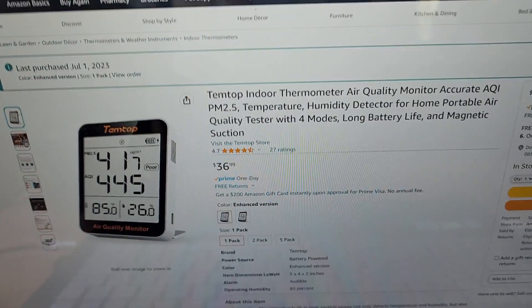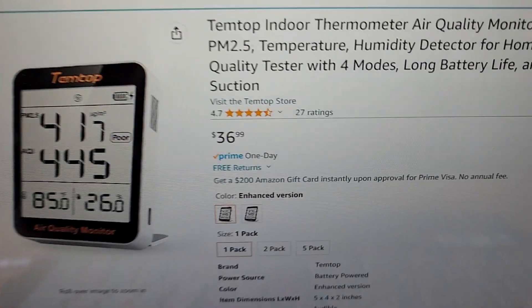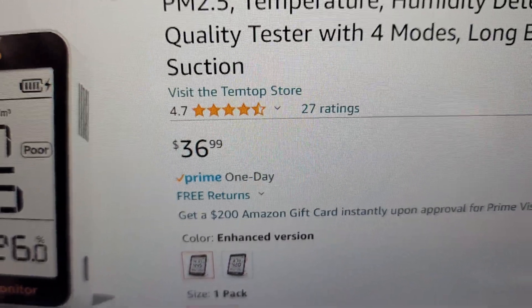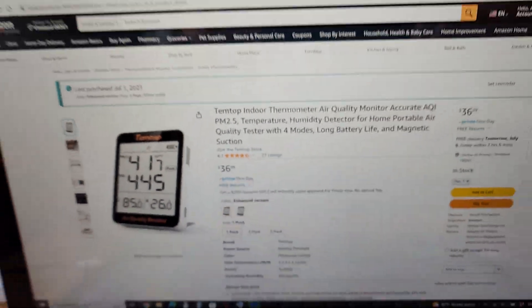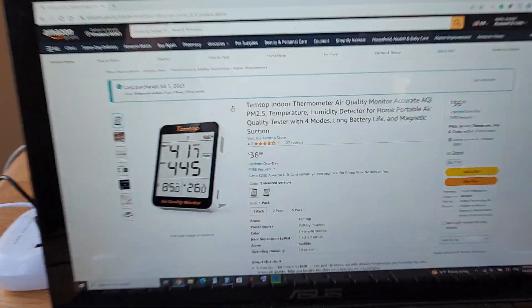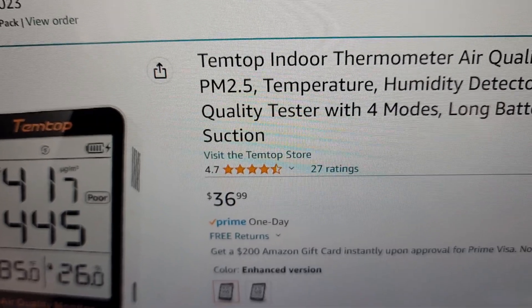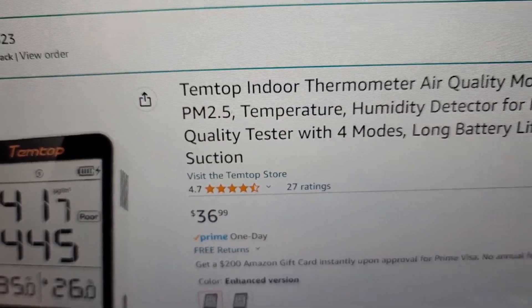So I ended up getting this monitor. It's a relatively inexpensive monitor, listing at $36.99 on Amazon right now. It's got 4.7-star ratings. I thought, how bad can it be? So I got it, and this is what I've found so far — and it's been interesting.